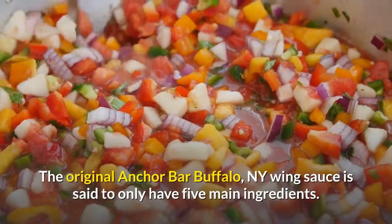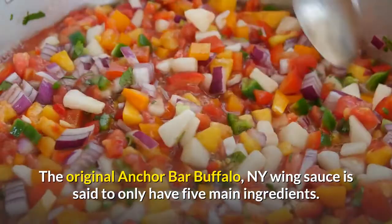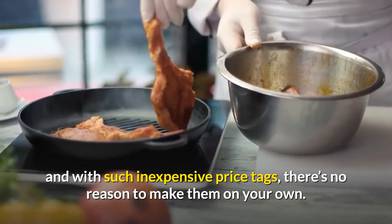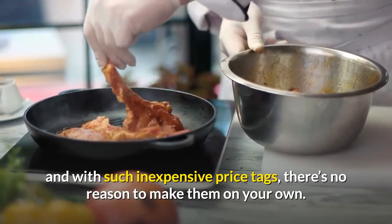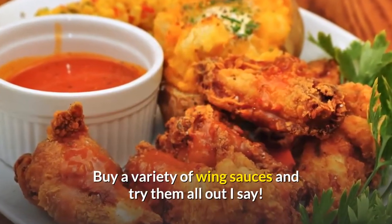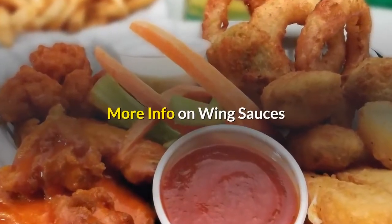The original Anchor Bar Buffalo, New York wing sauce is said to only have 5 main ingredients. But with so many varieties already available and with such inexpensive price tags, there's no reason to make them on your own. Buy a variety of wing sauces and try them all out, I say.